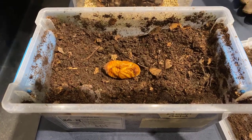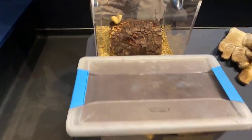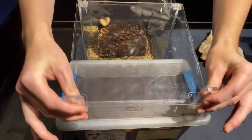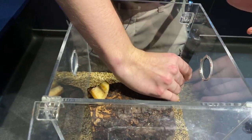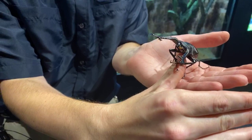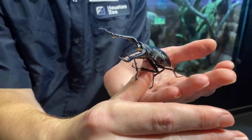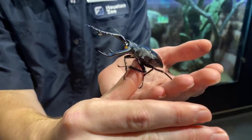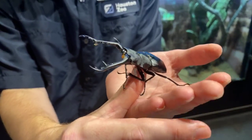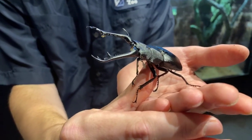Let's move on to our next fun little guy who we actually have out on exhibit right now. This is going to be our male giraffe stag beetle. He's not quite sure what's going on right now — that's pretty normal. This guy is native to India and Indonesia, mostly in tropical areas. The cool thing about these guys is that in Asia they are kept as pets — everybody has a dog and a cat, but over there they have beetles. A lot of our care information actually comes from hobbyists over in Asia.